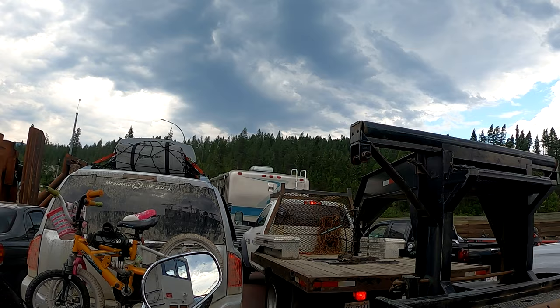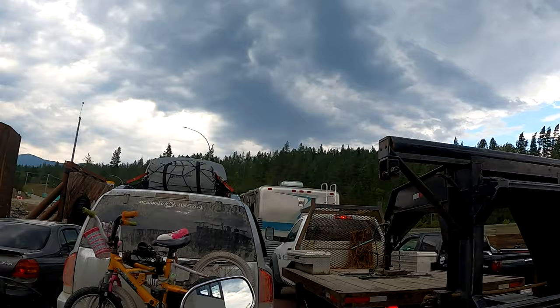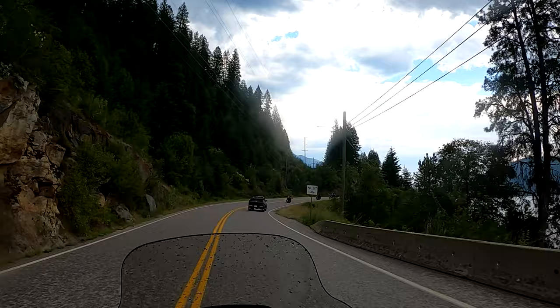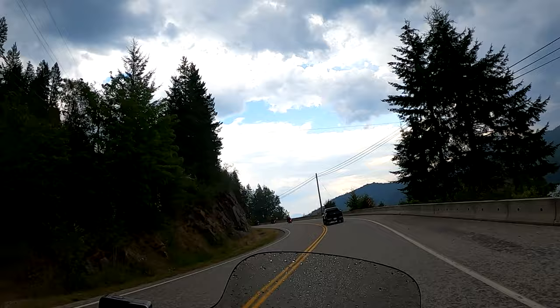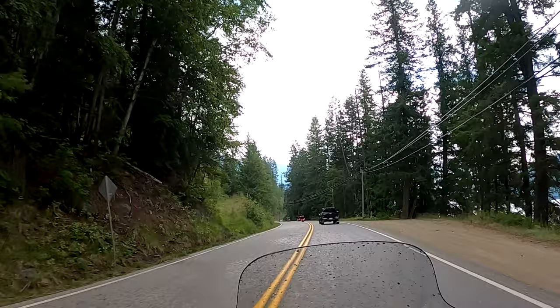Just in the time it took us on this ferry ride to get to Kootenay Bay, the wind really picked up. If you look at the trees — there's a storm coming in. We just passed Crawford Bay and now we're heading south to Creston. The weather's hitting us a little bit here, but as long as it doesn't get too bad, I don't need to put the rain gear on.